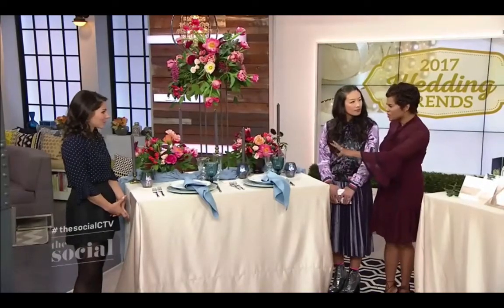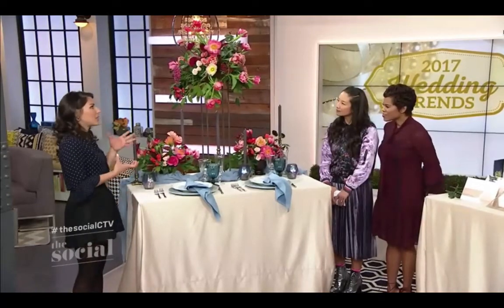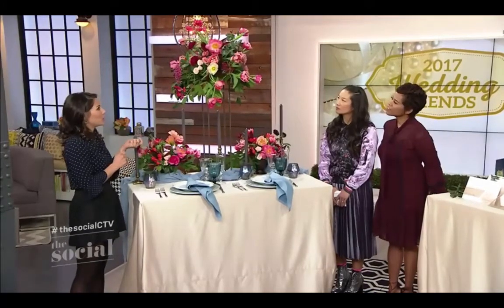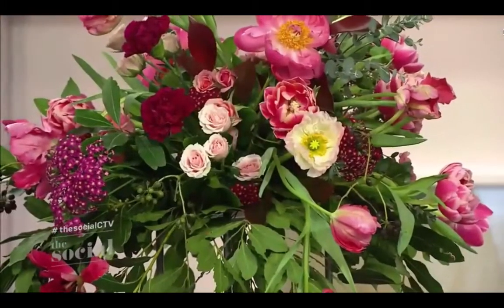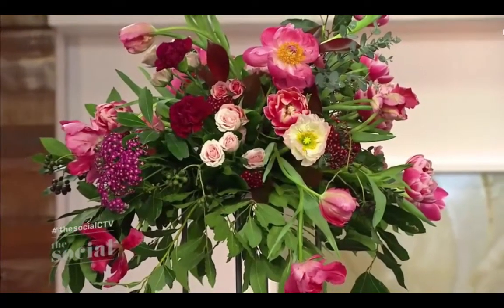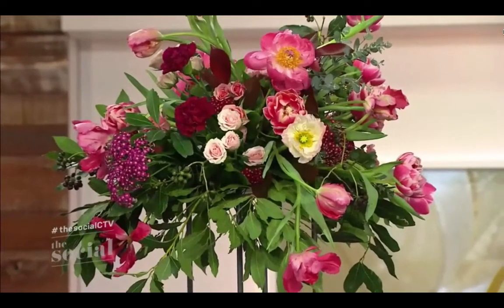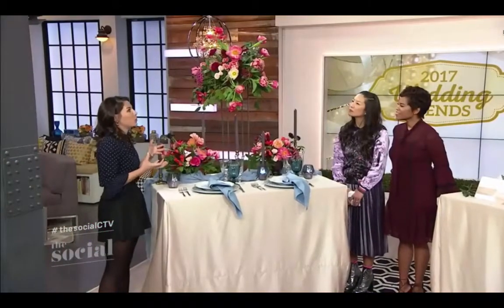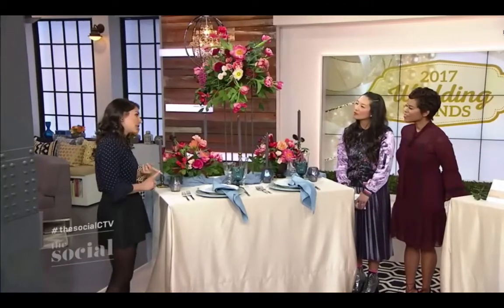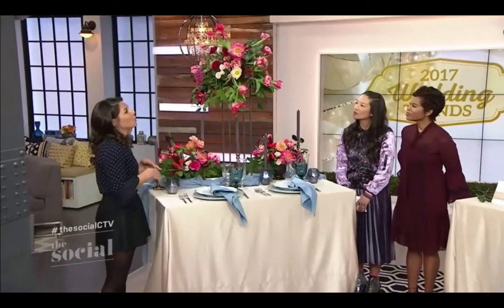Tell us about the decorative tabletop trends. Centerpieces are actually going high, but they're not just balls of flowers. These are from Blush and Bloom, and they said that if you add all the greenery, which is really popular, it maintains a bit of that rustic romance. And by using the same bold palette we just talked about, you're opening the door for a wider variety of flower options — not just your standard roses or peonies, it's more of a wildflower look.